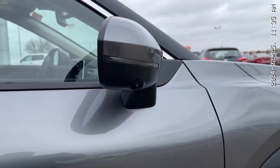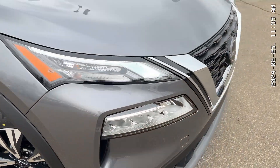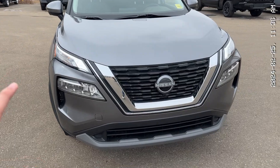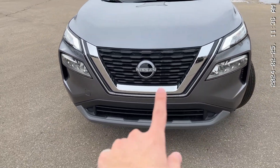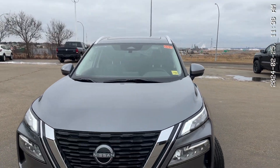Over here, that's your LED turn signal with the camera for your 360 camera view. And here's your front. These are your LED daytime running lights — they look amazing. And then that Nissan logo there is your forward collision sensor, and there's a camera up there that also helps with that.